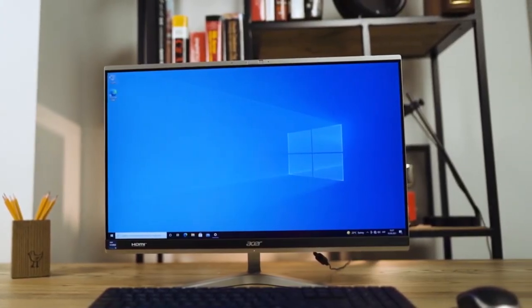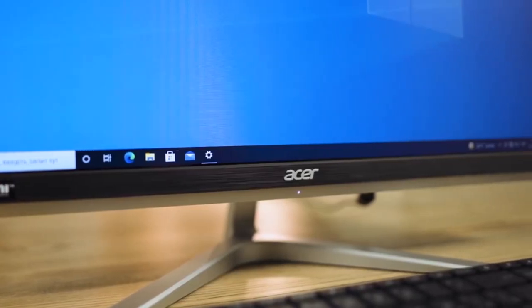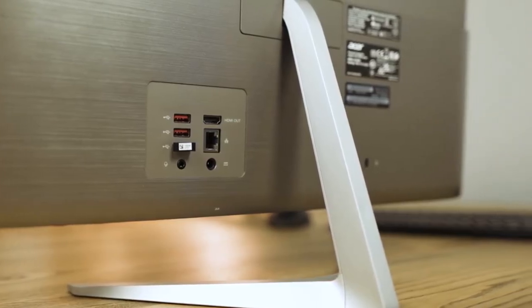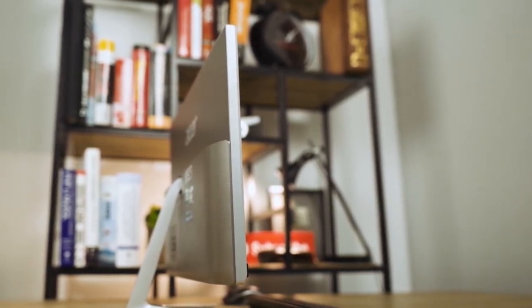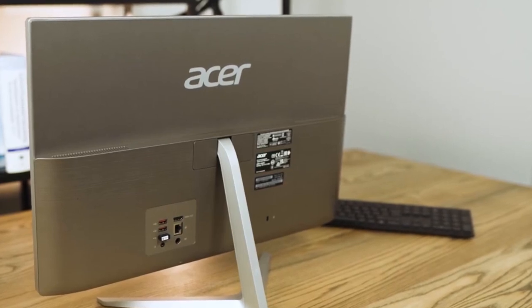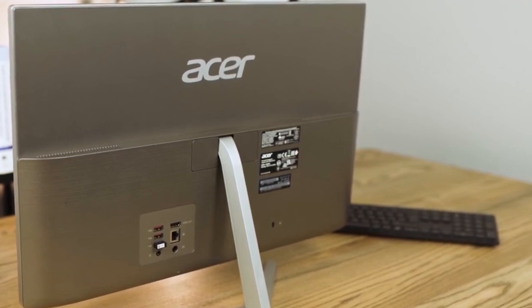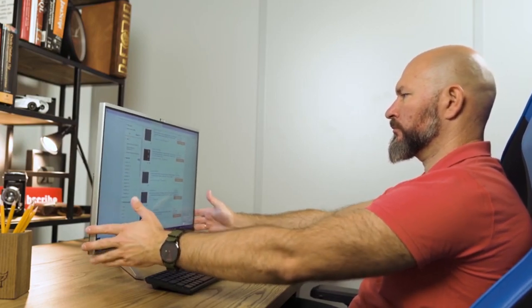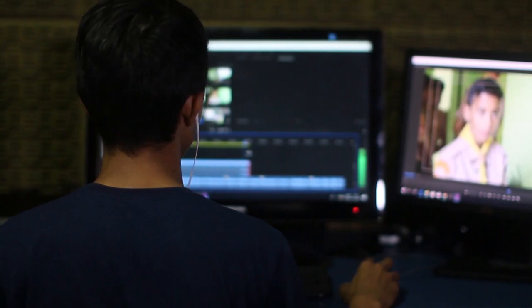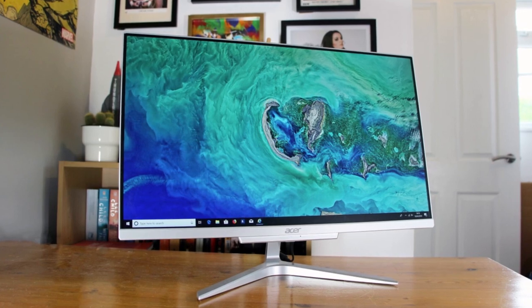Next on my list is the Acer Aspire C24, my choice for the best all-in-one PC for the money. If you're looking for a great combination of features in an all-in-one package that won't break the bank, the Acer Aspire C24 may be the one for you. It comes equipped with a powerful 12th gen Intel i3 processor, 8GB of DDR4 RAM, and a 512GB SSD. The C24 has a 23.8-inch display with full high-definition resolution, so you'll get crisp and accurate color for all your activities.